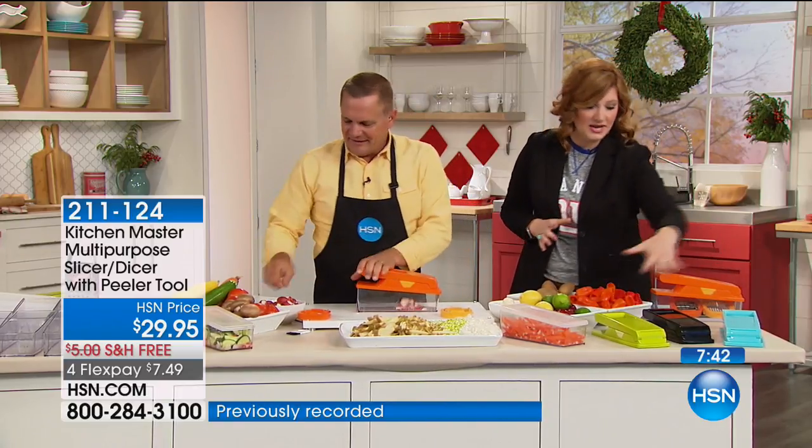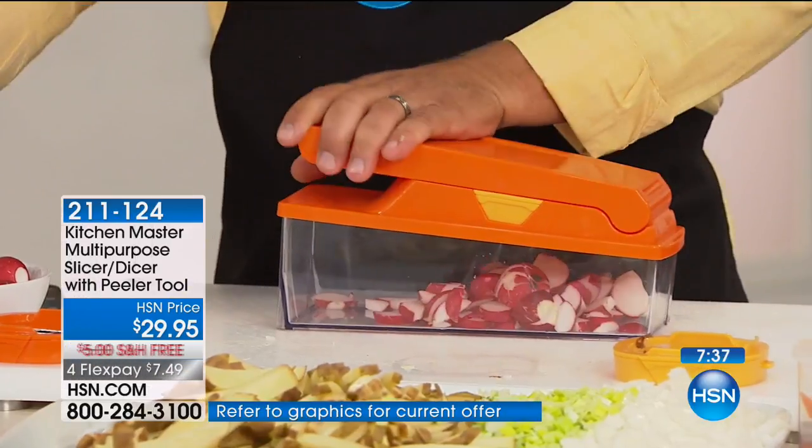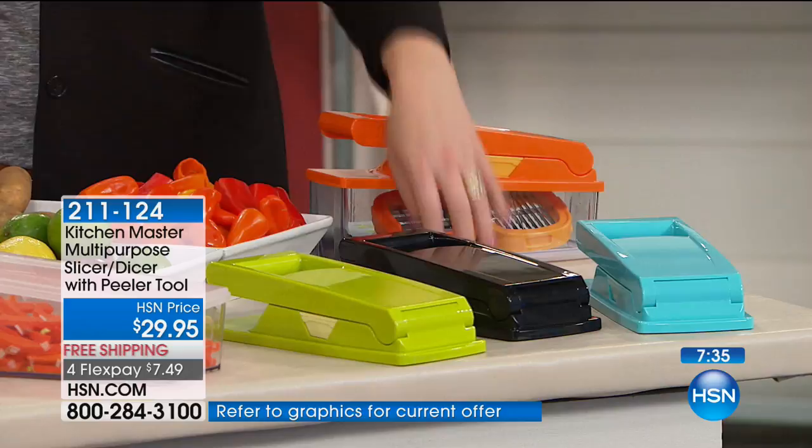You have it in teal, black, lime green, and orange. You're also getting the peeler plus a julienne as well, so you can julienne all of your veggies.